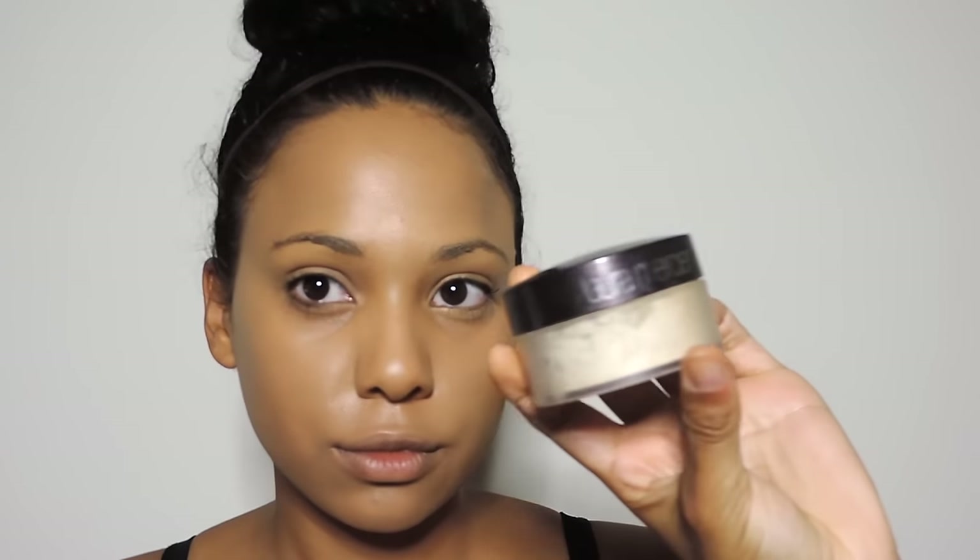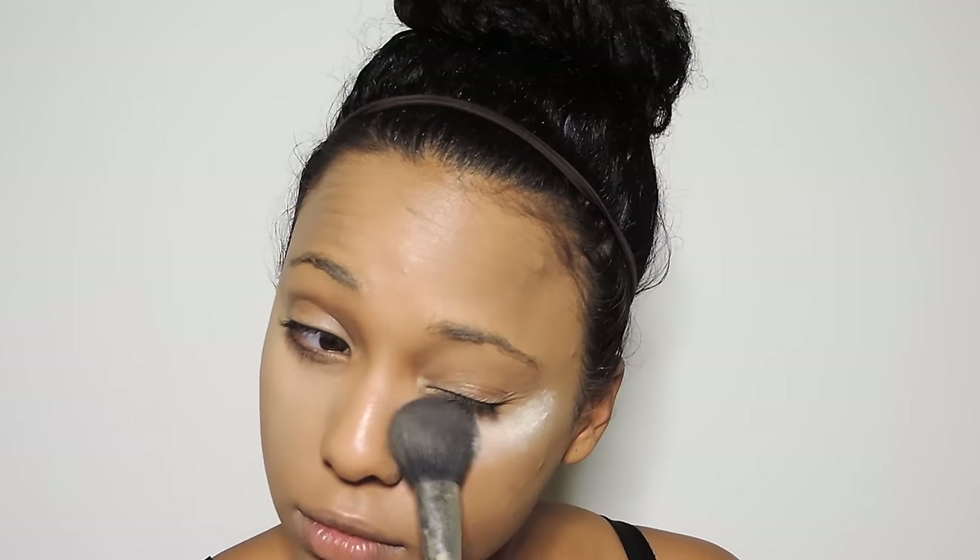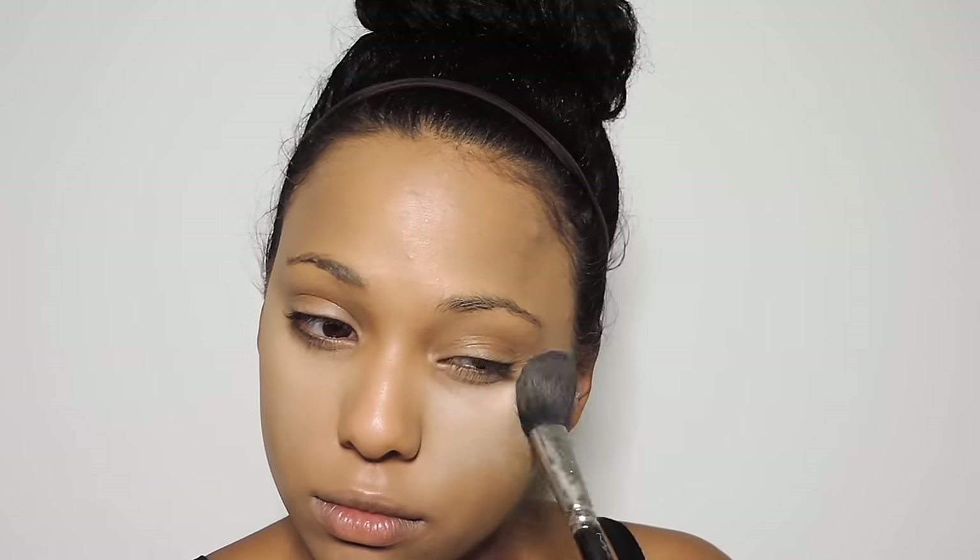Next I'm taking my Laura Mercier translucent setting powder and I'm just going to set my under eyes and my t-zone. This powder is absolutely amazing — I just recently discovered it and it is so good.